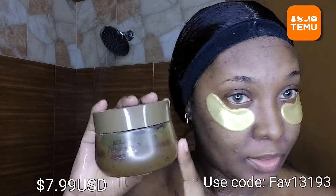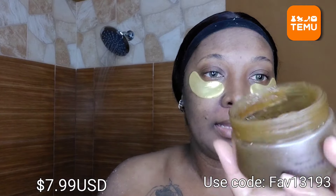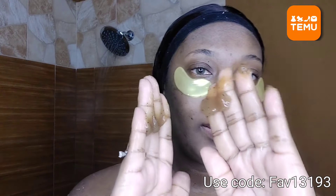In the shower I'm using this coffee scrub that I got from Temu. Let me show you what it looks like — smells just like coffee! Put it on — look at that. It feels like I'm putting on a gel, it's a gentle scrub.